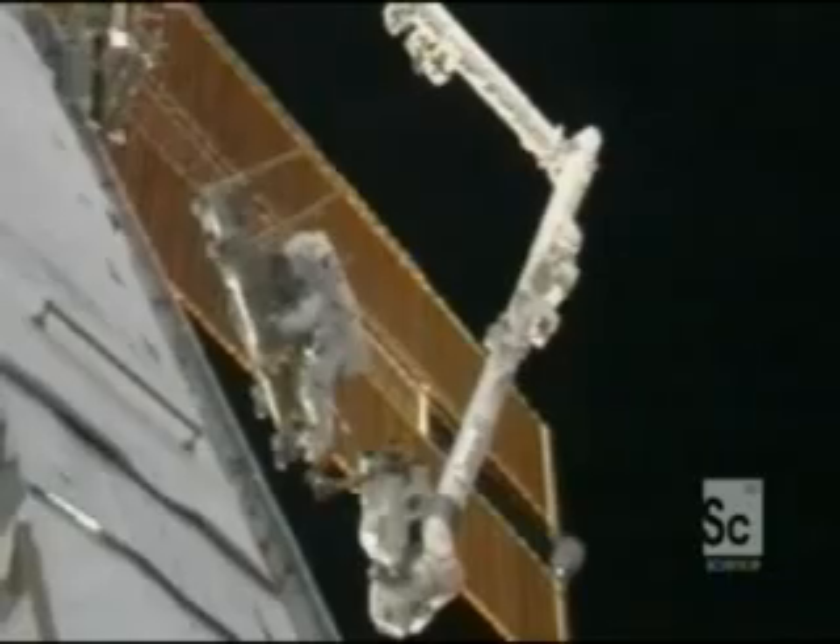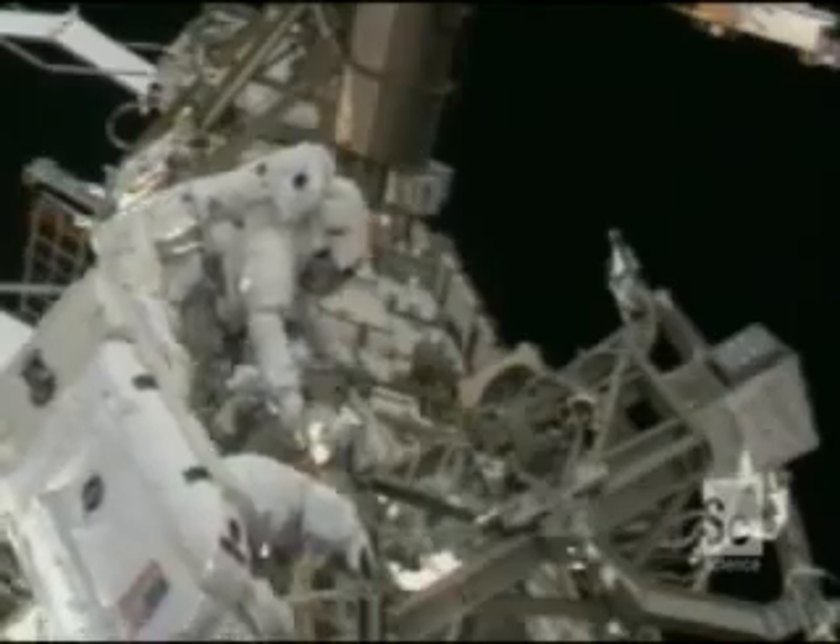NASA's spacecraft and the space station need protection. So how do they do it?